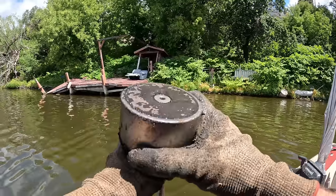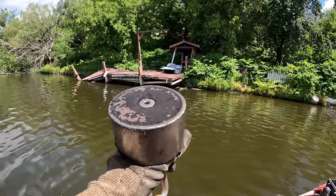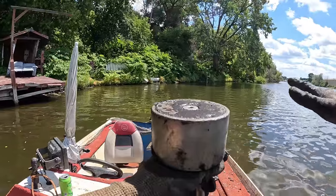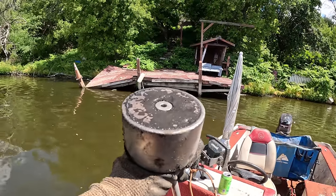If you guys would like to pick up some merch or a magnet, the links will be down in the description. I've got my large 360-degree magnet with me today. This spot here looks super juicy and we've already found some pretty cool stuff along this shoreline. Let's get right down to it, start tossing, and see if we can find anything.